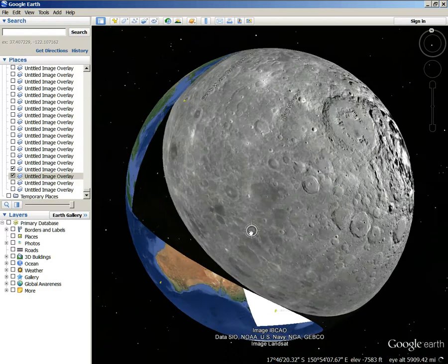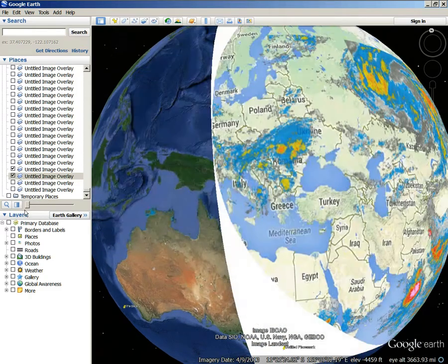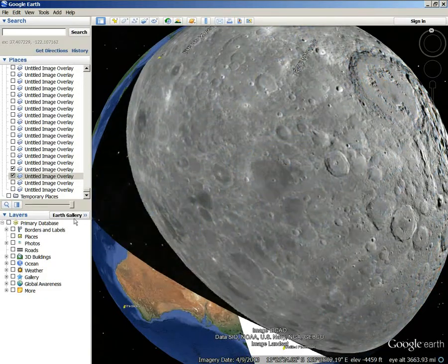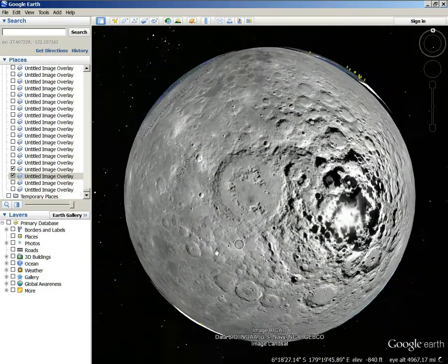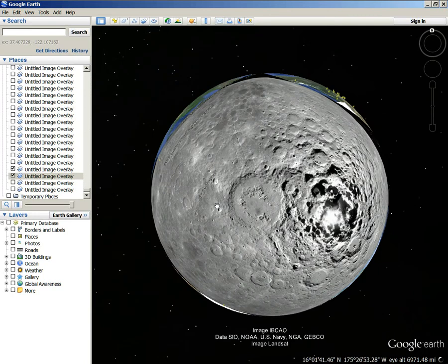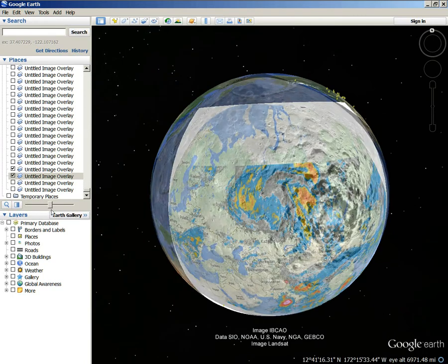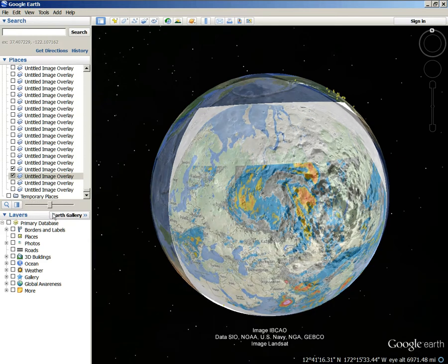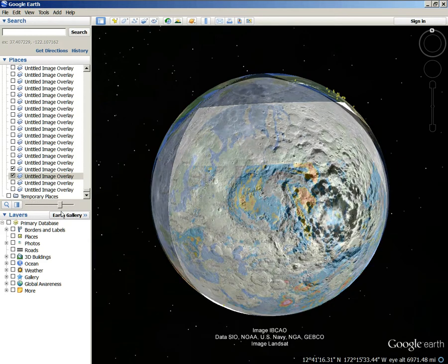Check this out. Interesting. And do understand that this is a very softened image of the lunar south pole. I'm sure it looks a lot sharper and more detailed than it shows here in the picture.